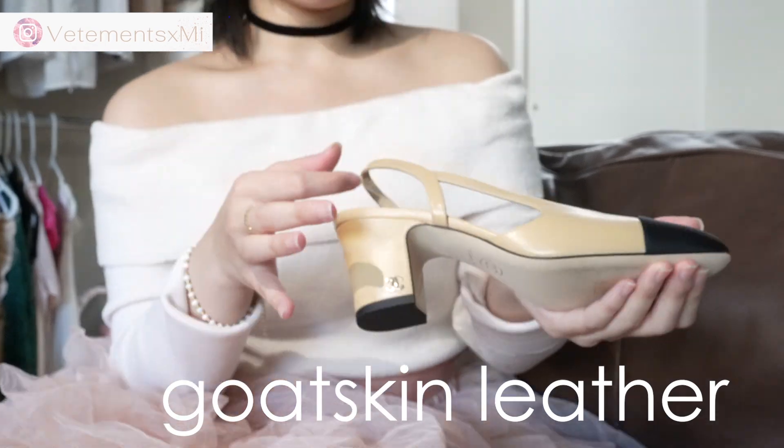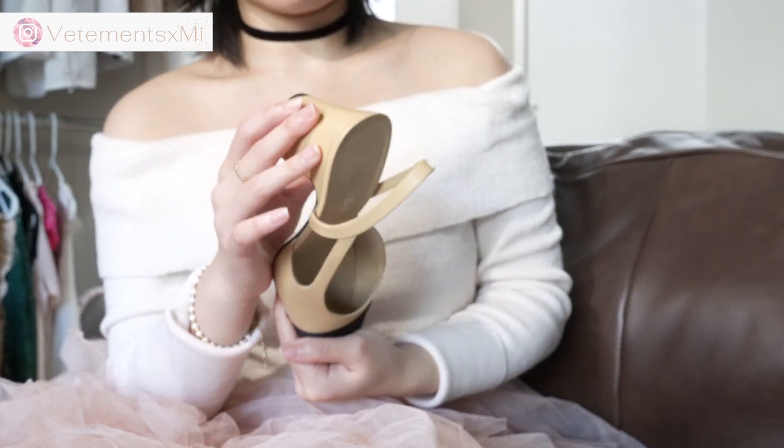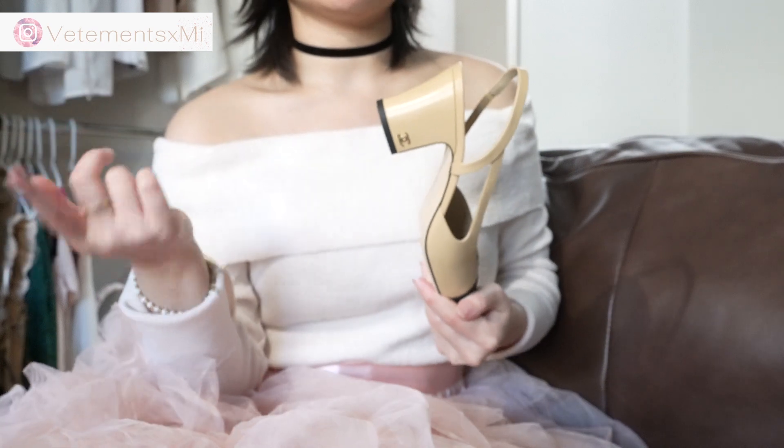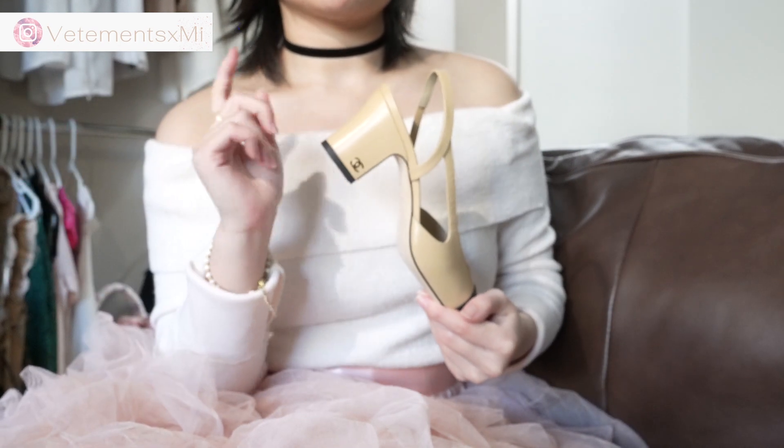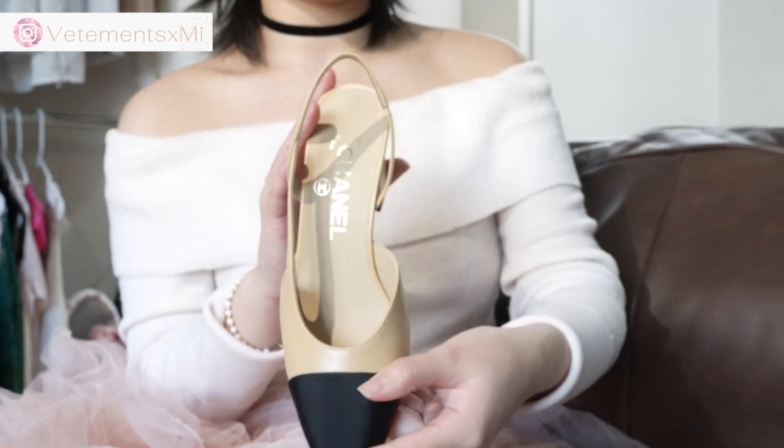You can hear the sound as I scrape my finger along it. This is goatskin, which makes it more durable than lambskin. This was made out of lambskin, so I do have a comparison video between lambskin and caviar — I'll link to that in the description. And these shoes are made in Italy.